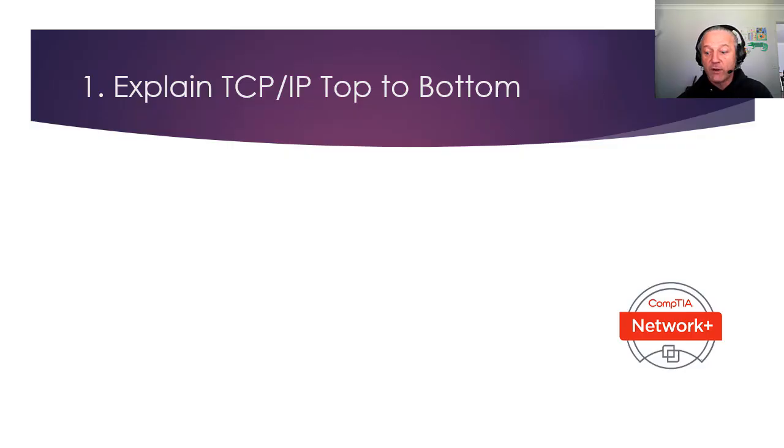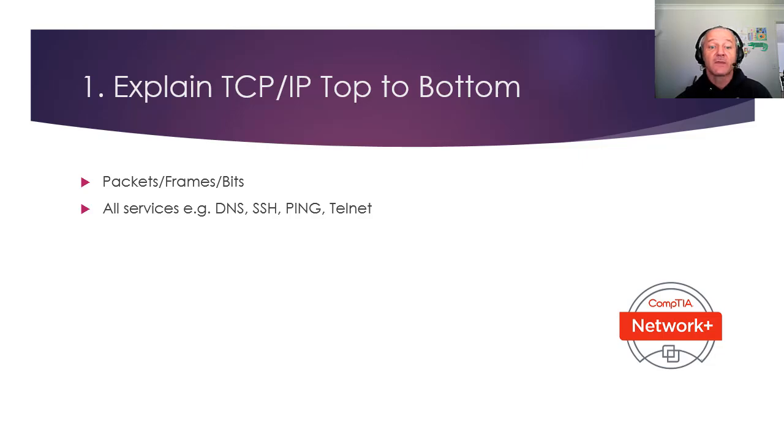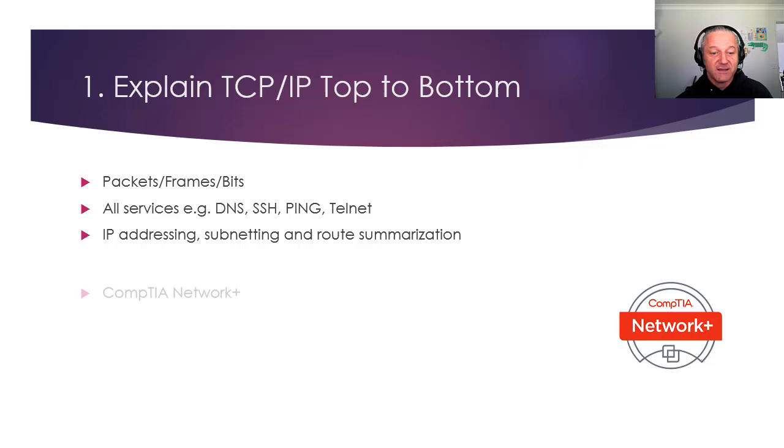This is in no particular order, but if I was going to have a number one, it would be: explain TCP/IP top to bottom. You need to be really familiar with TCP/IP — packet frames and bits, how they're made and what the difference is. The OSI model as well for context, all the services contained in TCP/IP: DNS, SSH, Ping, Telnet — how do you use them, what they're used for, which tool or command you'd use for a given problem. Obviously IP addressing, subnetting, and route summarization. A good way to get the grasp of all of this is the CompTIA Network Plus exam.